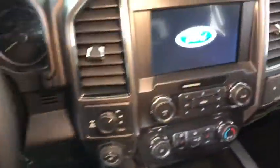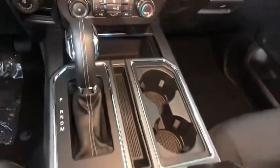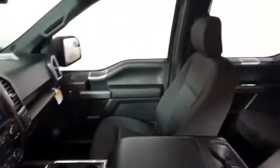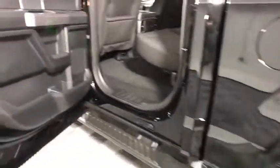Here are some of this vehicle's great options: traction control, dual airbags, alloy wheels, power steering, four-wheel disc brakes, center armrest, CD player, fog lights, power windows, compass.